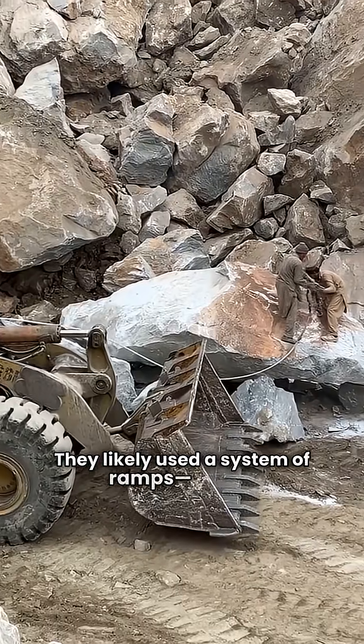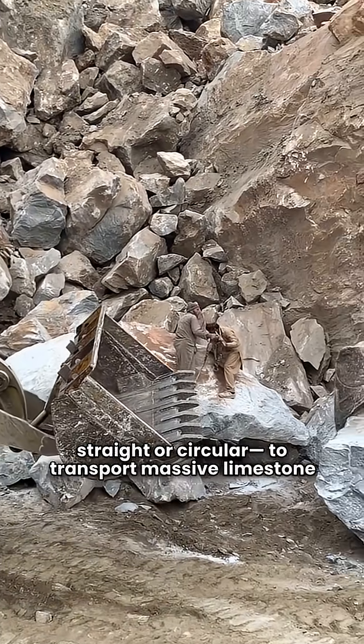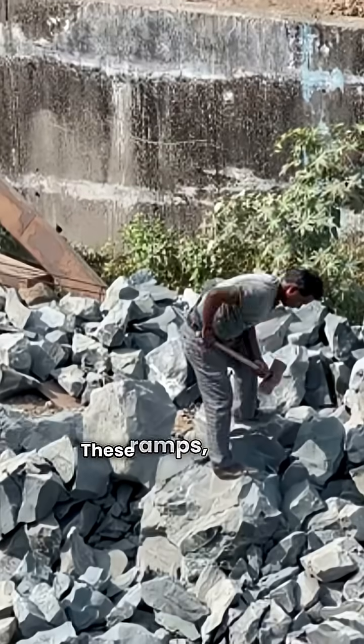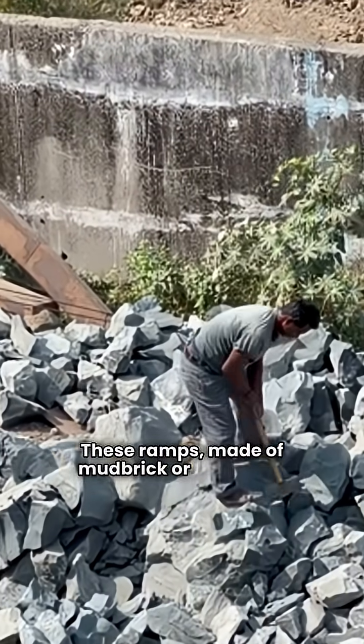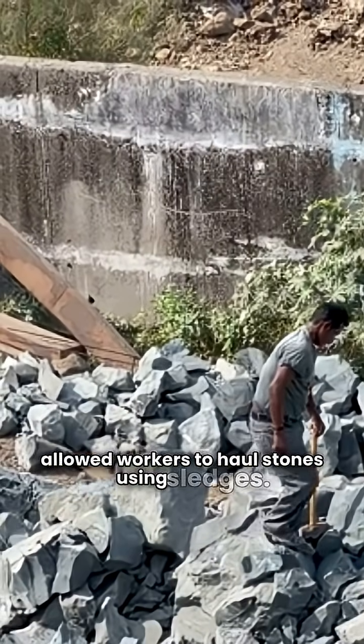They likely used a system of ramps, either straight or circular, to transport massive limestone blocks from quarries to the construction site. These ramps, made of mudbrick or limestone chippings, allowed workers to haul stones using sledges.